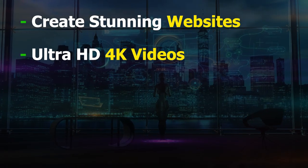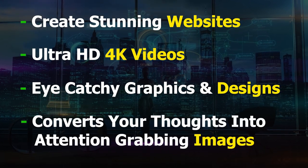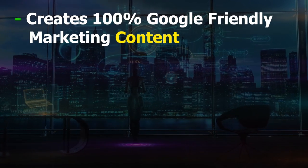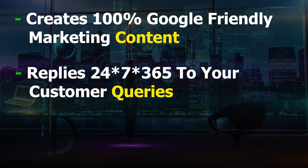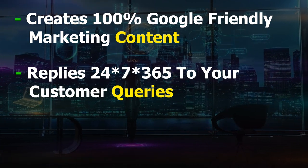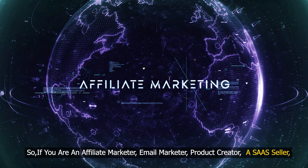AI creates stunning websites, Ultra HD 4K videos, eye-catchy graphics and designs, converts your thoughts into attention-grabbing images, creates 100% Google-friendly marketing content, replies 24x7, 365 to your customer queries, and much more — all in three easy clicks for a low one-time price.